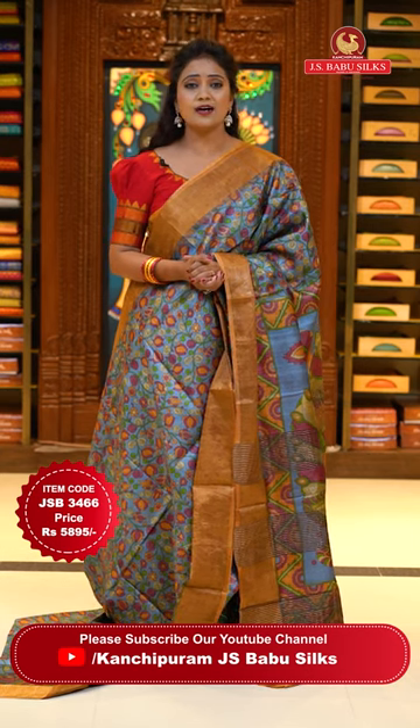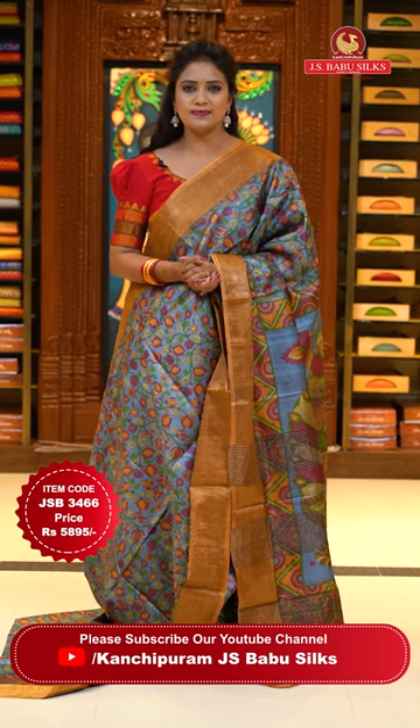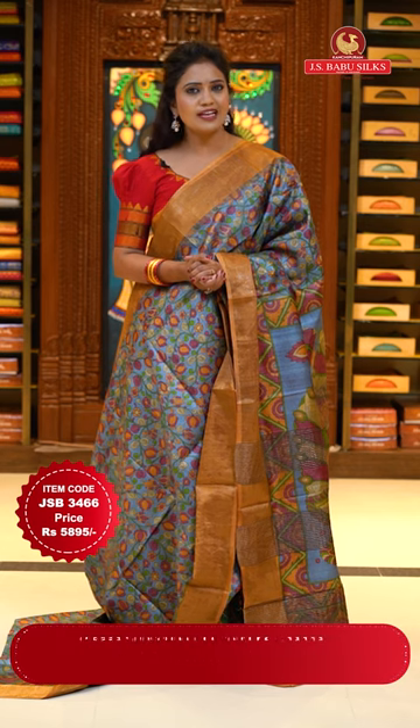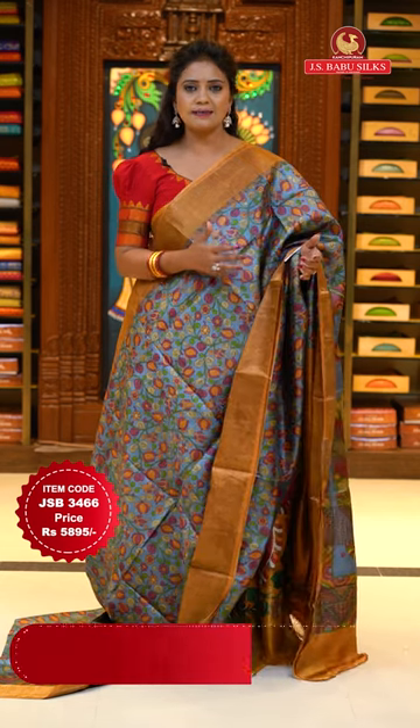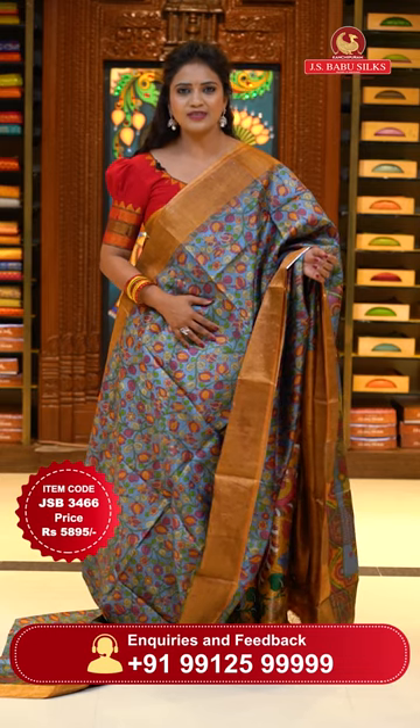All these saris are great value for the price — superb quality saris. We never compromise on quality. Color combinations are very unique, making a semi-trendy classic look with a kalamkari print and tussle silk fabric.